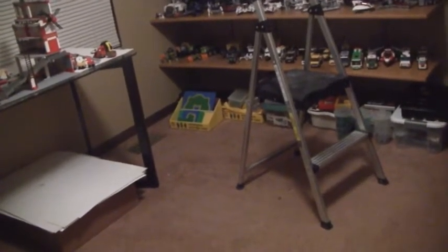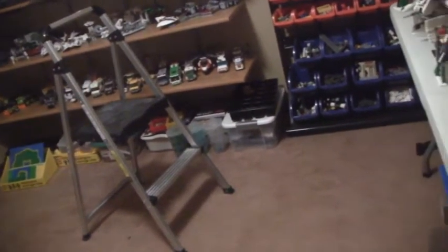You guys probably noticed there's a huge gap in the middle of my room and the table is not in the middle - there's nothing in the middle currently. I might put a smaller table there just to work on some stuff, but I'm not really sure about that yet. I moved this table here so I can set up my brick filming table for the upcoming brick film.